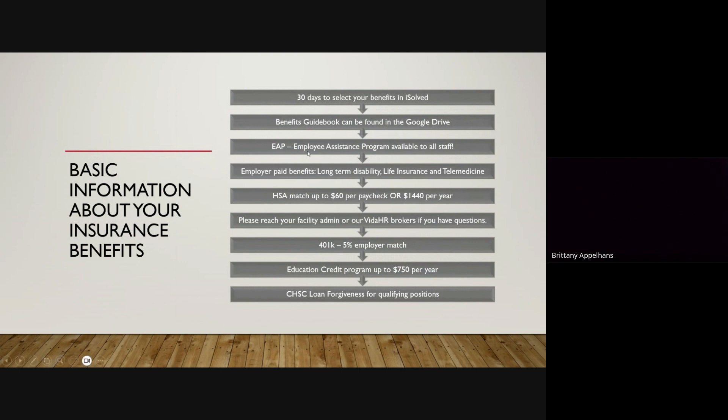We have an EAP assistance program which is available to all staff at any point in time. We do have some paid benefits that ATC pays for as a full-time member. We have long-term disability and a $25,000 life insurance policy for all full-time employees. We also provide telemedicine through Teladoc, which covers all of your family for free.